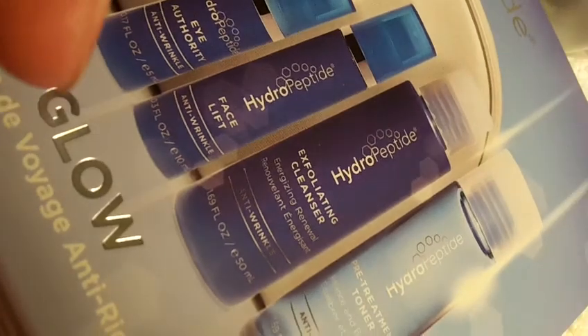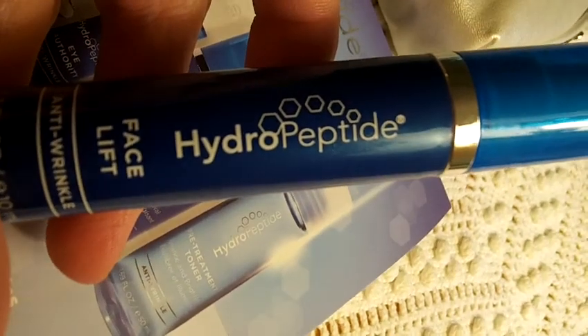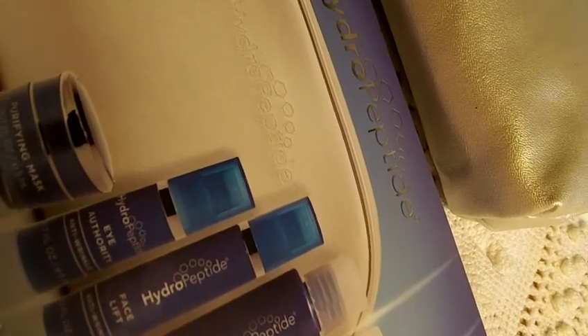I don't travel so I really don't know but I think that they are travel friendly. This is the Hydropeptide Facelift Anti-Wrinkle. Very nice in a pump bottle. That also smells absolutely wonderful. It's a little citrusy.